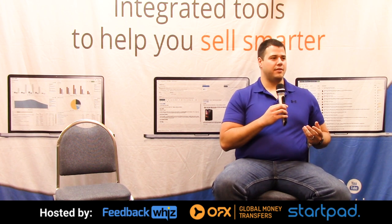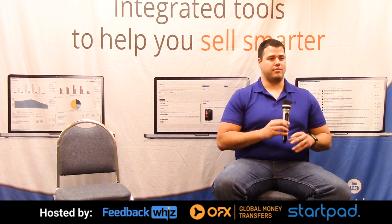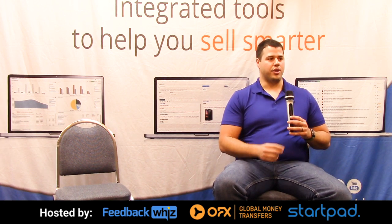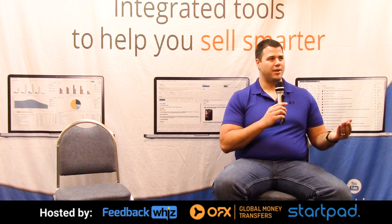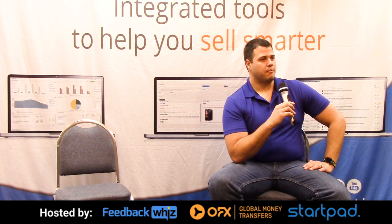Personally, I wouldn't do FBM dropshipping. I find FBA with the Prime badge better for consumer confidence. Prime makes a huge difference compared to non-Prime, and that's another reason to avoid that model.